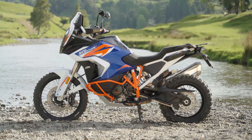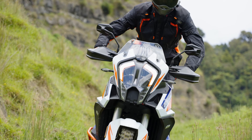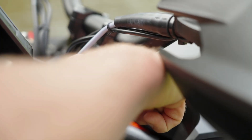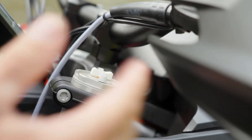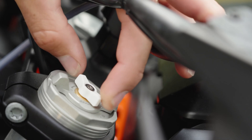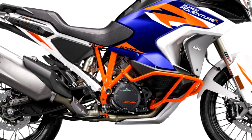The suspension has been tuned, not changed. The forks are 48mm WP Xplor — the same ones used on the KTM EXC-S. The forks are completely adjustable for preload, rebound, and compression, and they've got really cool dials so you can tweak them yourself on the fly. The shock uses the KTM PTS system, which is also adjustable, and both front and rear have 220 millimeters of travel.